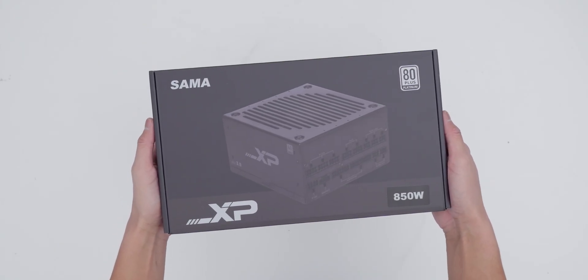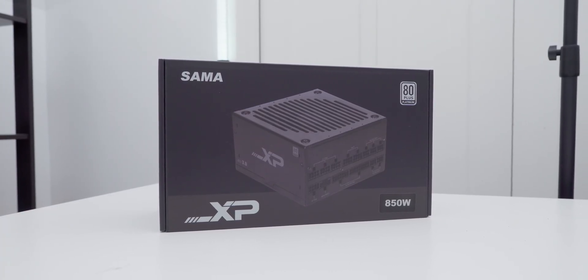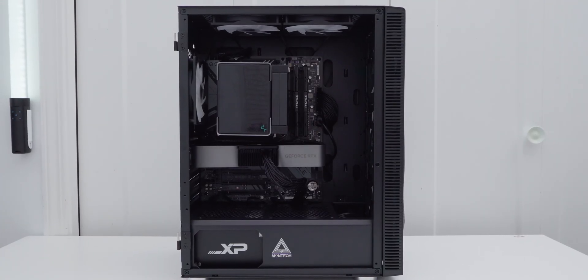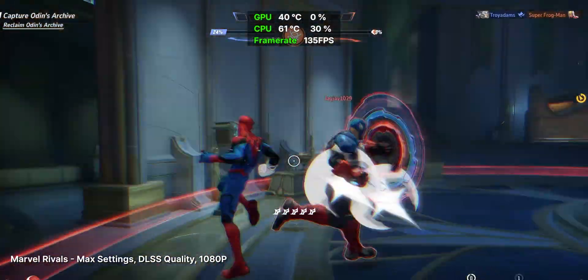And don't cheap out on your power supply. A reliable 80 Plus Gold certified unit from a trusted brand will keep your system stable and protect your investment. Storage is simple — go with at least a 1TB NVMe SSD. They're fast, reliable, and affordable now. When your build is balanced, every part contributes equally. You get smoother performance, fewer headaches, and a system that just feels right.